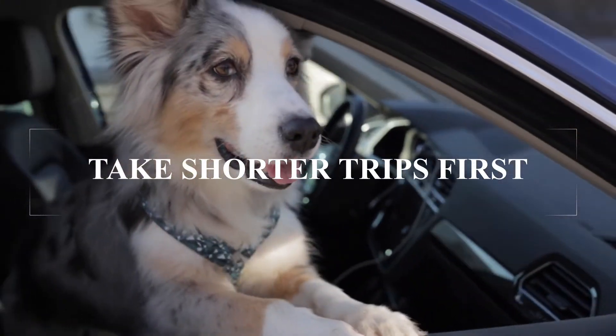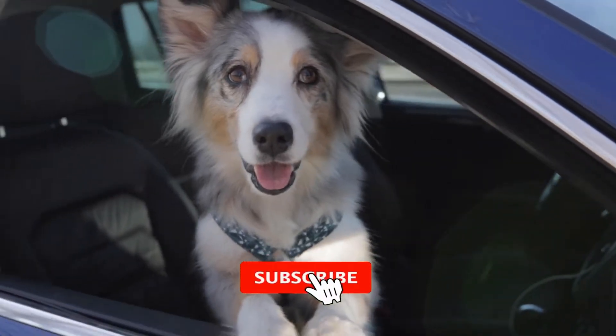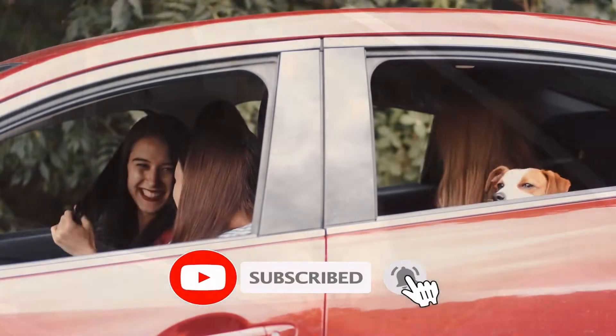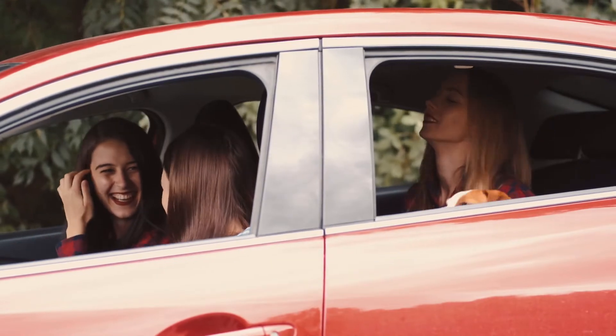Take several short trips with your dog to get them accustomed to riding in the car before you take off for a long trip. Gradually increase the length of these shorter trips to work up to long-distance travel with dogs.